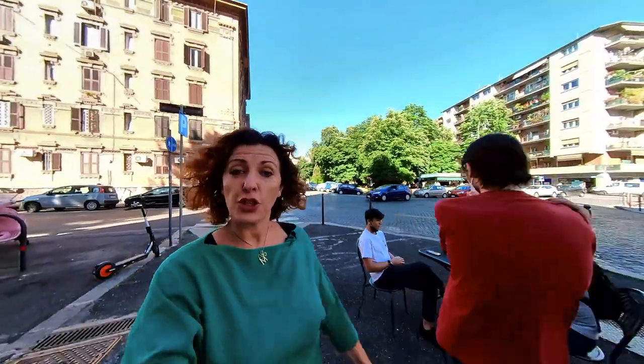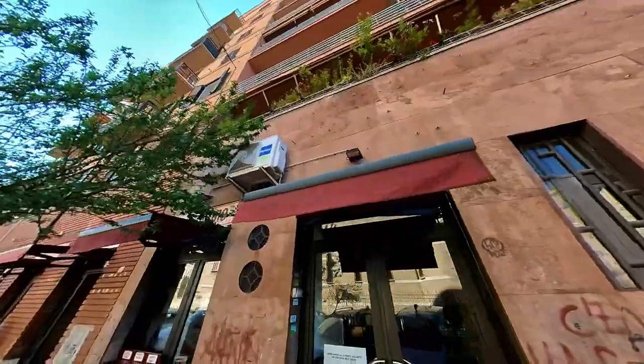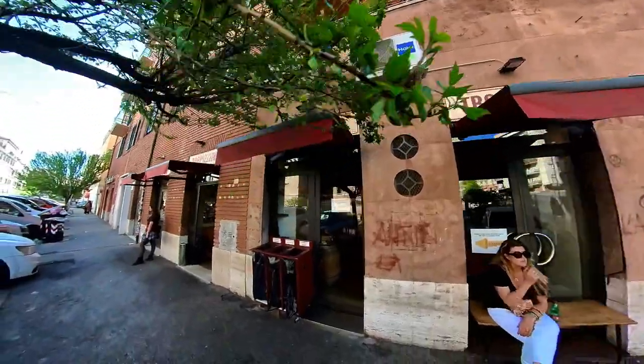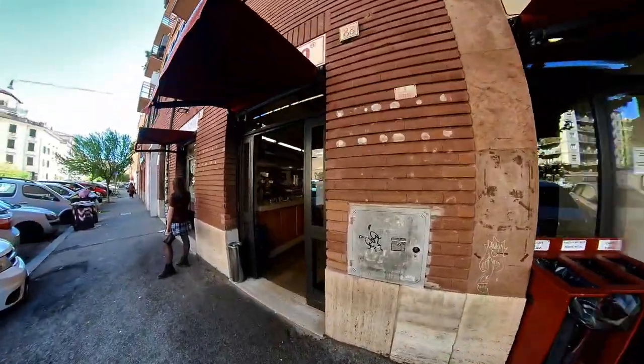Trapizzino was created by a genius, and this genius is called Stefano Caligari. He practically created something that we Romans cannot live without anymore because he invented the portable scarpetta. We have a triangle of pizza stuffed with typical Roman dishes — portable scarpetta to go, to eat at any time. And here in the neighborhood of Testaccio is where they opened their very first spot.